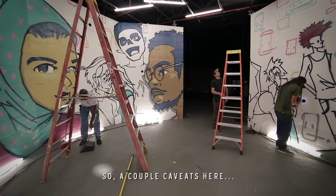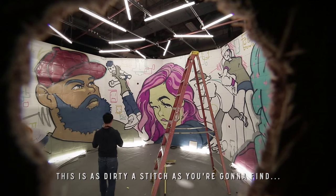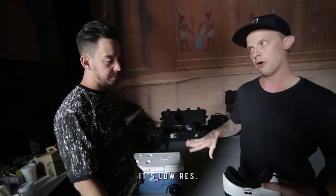Let me show you this VR camera. A couple caveats here — this is as dirty a stitch as you're going to find. It's low res.